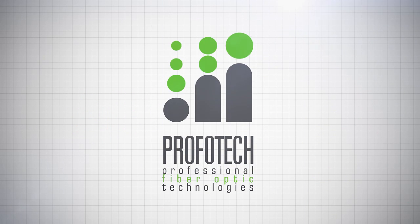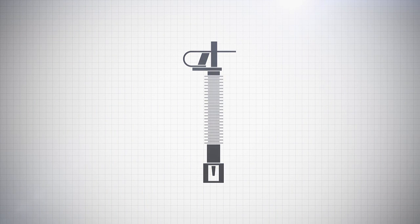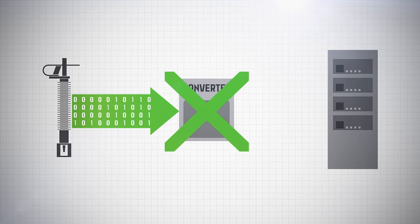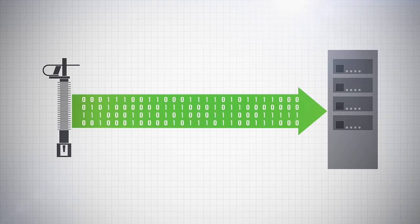Profotec presents a brand new technological solution: optical electronic current and voltage transformers that transmit measurement data via a digital protocol.